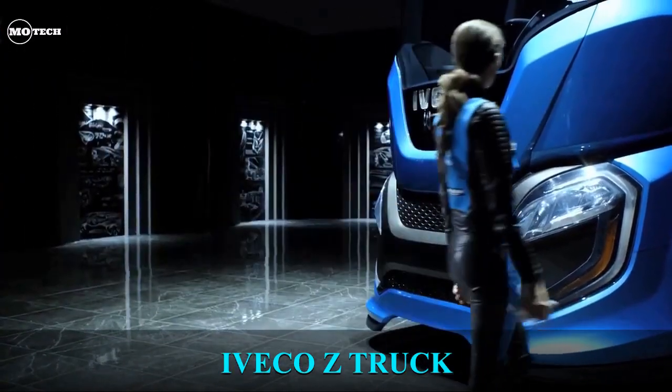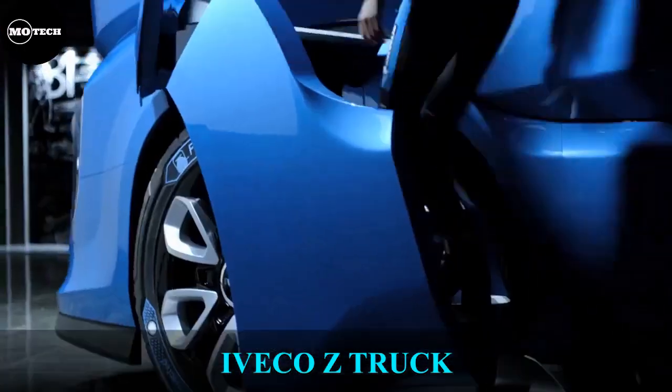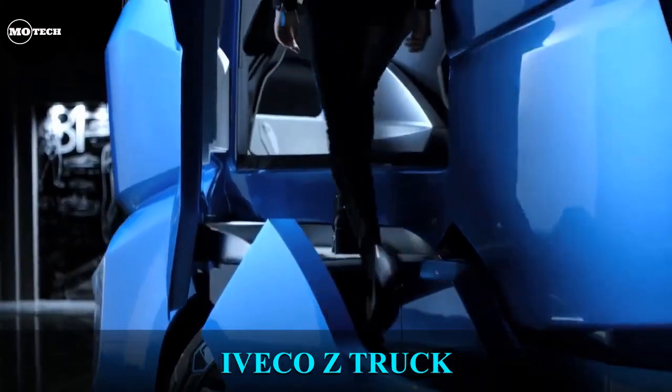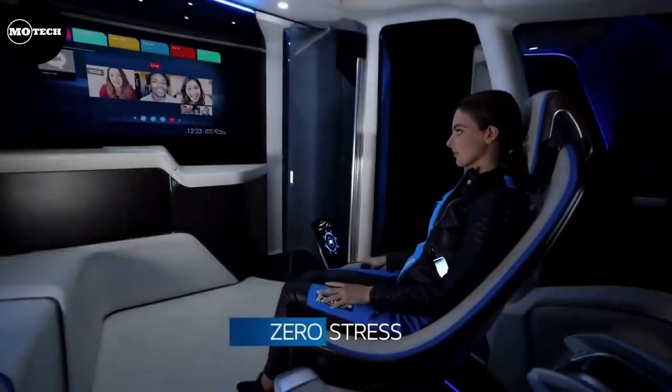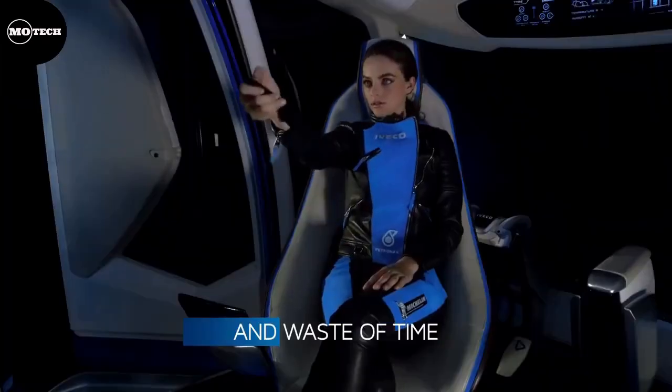Ico Z Truck. This concept truck focuses on zero impact, anticipating the shift to green energy and autonomous driving in long-distance haulage. It was first showcased in September 2016 during the Hanover exhibition.